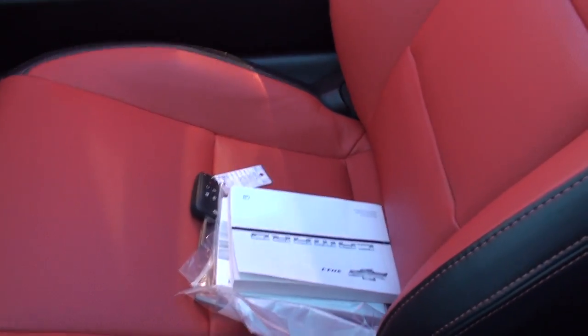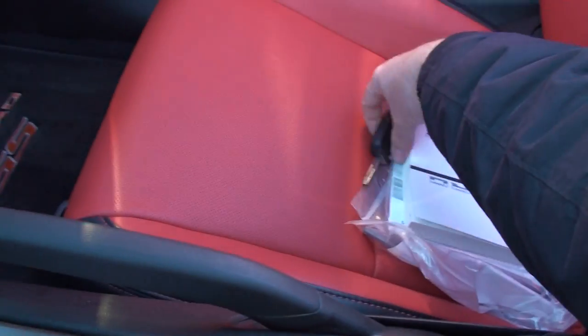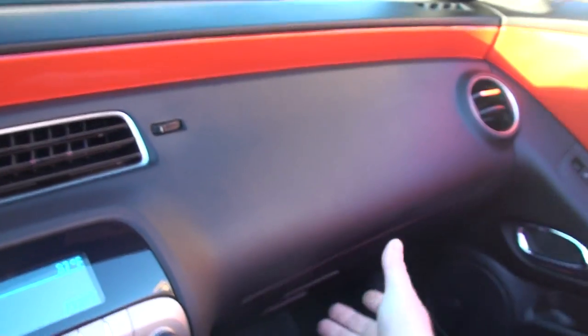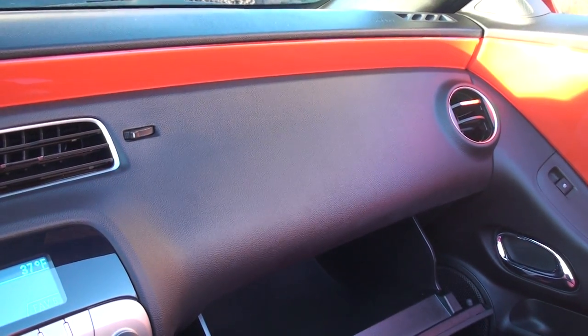Got all your owner's manual and an extra key. As you can see the car is just like new — still smells new. Got a nice orange accent throughout the car. These are one of my favorite sports cars. You get a lot of bang for the money.